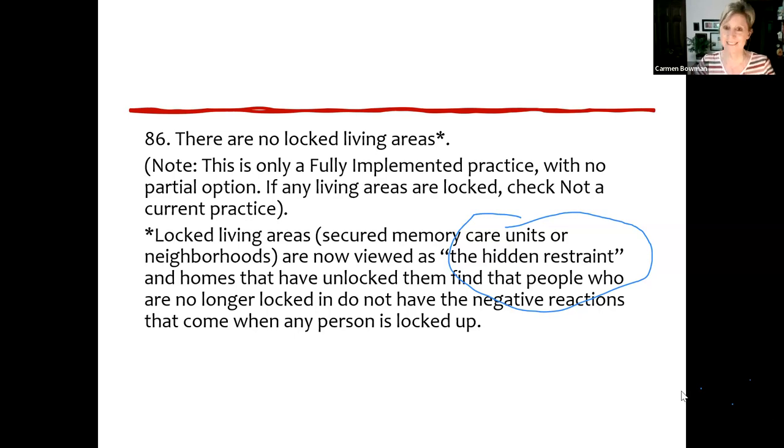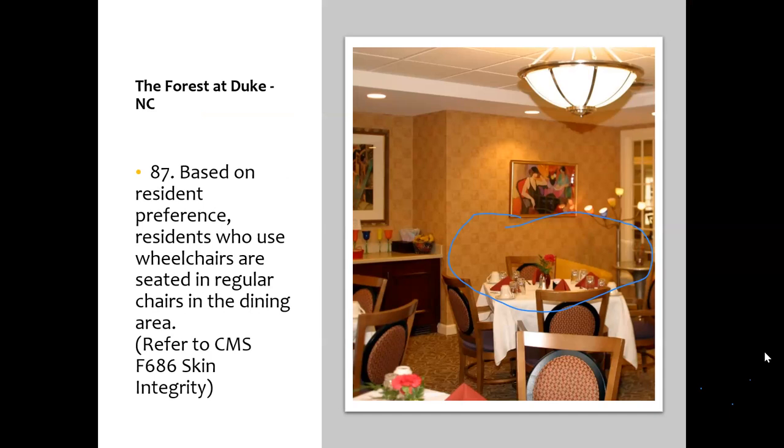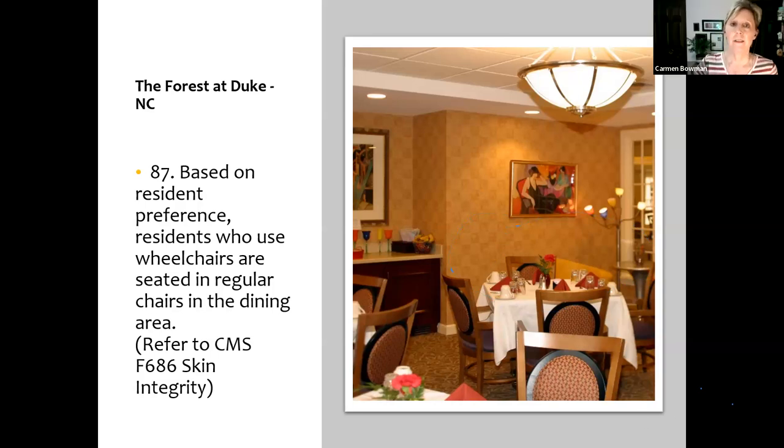One thing very important to focus on was the decrease of behaviors we saw — residents who were often engaging in behavioral issues or resident-to-resident altercations. Once we were able to eliminate the locked unit, we saw a huge improvement because they were no longer confined. One of the concerns from family members and staff was around whether we would have to discharge some community members at that point, but we really did not — we saw them thriving. Highly encourage any nursing homes still not set up properly for memory care to consider opening that up.